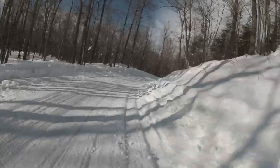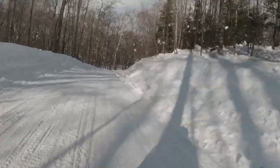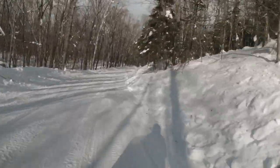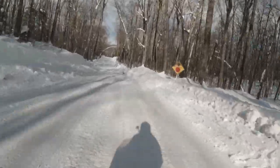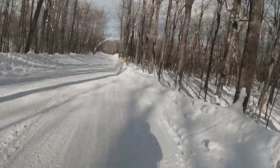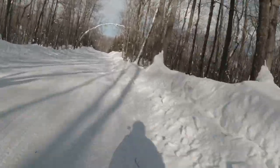I haven't ridden much in the last couple days with the warmer weather and rain. It's beautiful out there today but the snow is so hard — I might go ride a little bit after I'm done editing this, but I don't want to beat up the snowmobile. I want it to be up and running for the Weenie Roast in March.